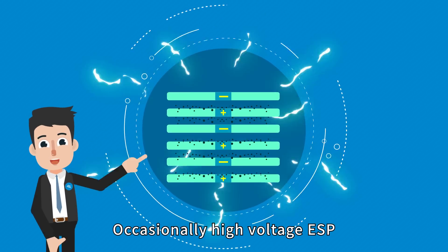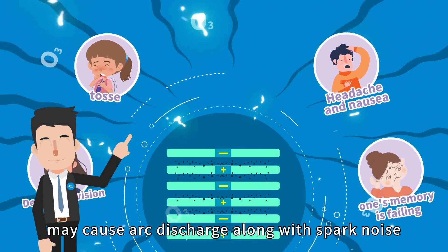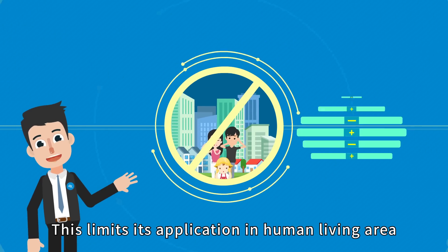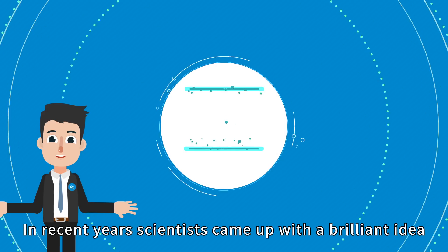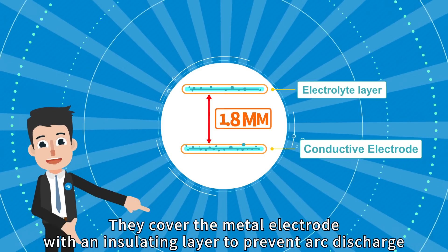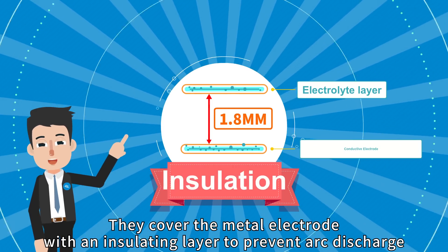Occasionally, high-voltage ESP may cause active charge along with spark noise and harmful ozone. This limits its application in human living areas. In recent years, scientists came up with a brilliant idea: they covered the metal electrode with an insulating layer to prevent arc discharge.